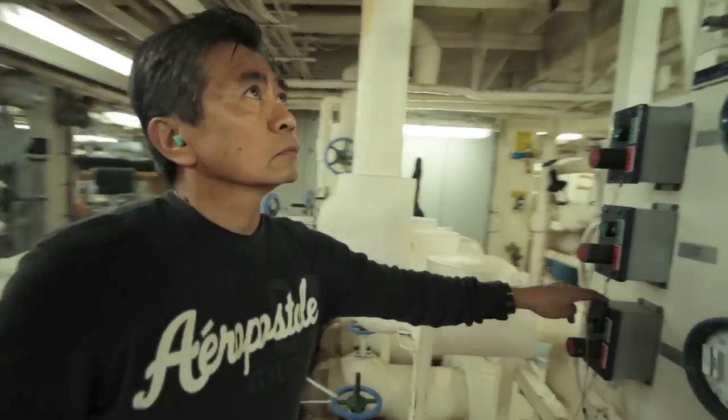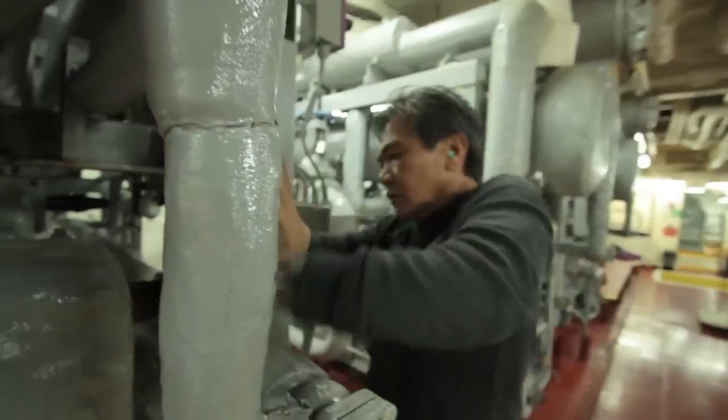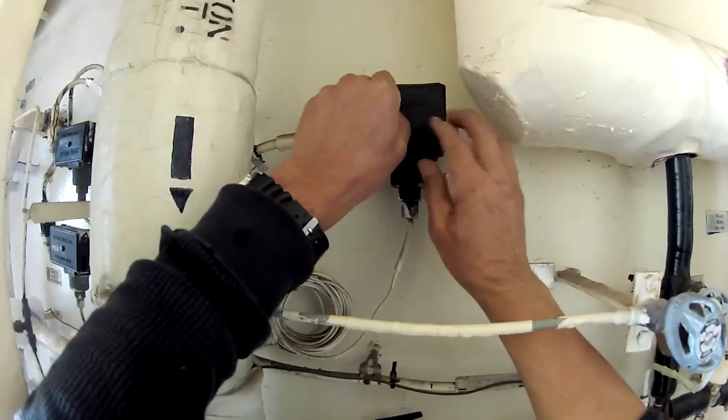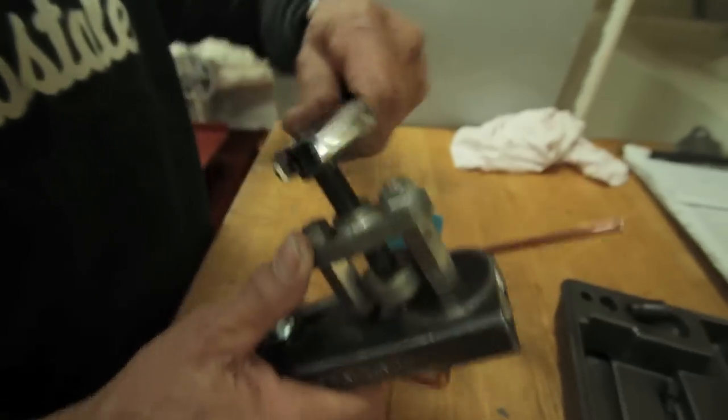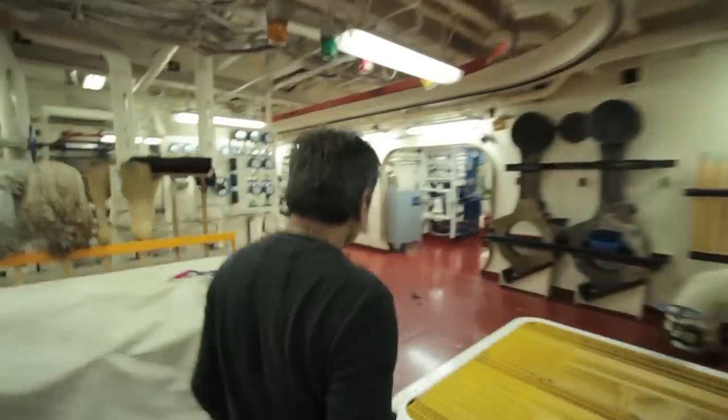This job requires the knowledge and use of hand tools, power tools, and refrigeration-specific tools such as reclaiming, recycling, and evacuating equipment, vacuum pumps, oxy-acetylene torches, tubing benders, and more.